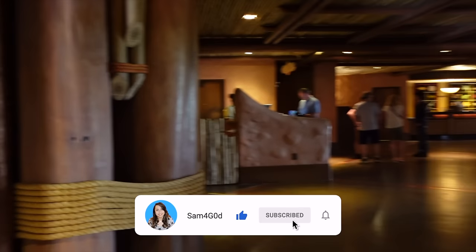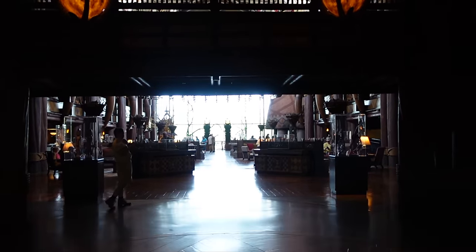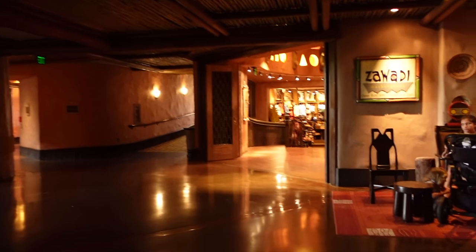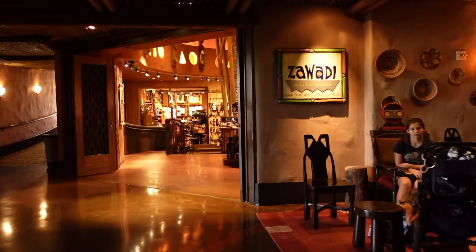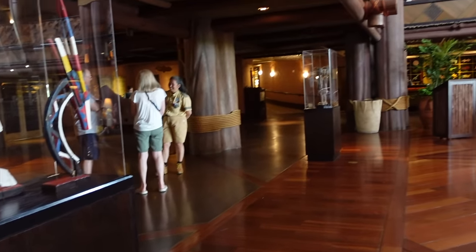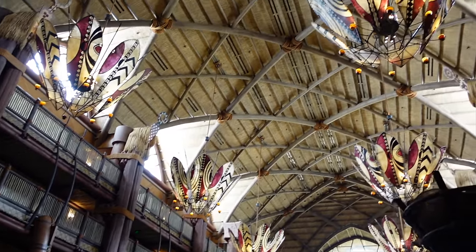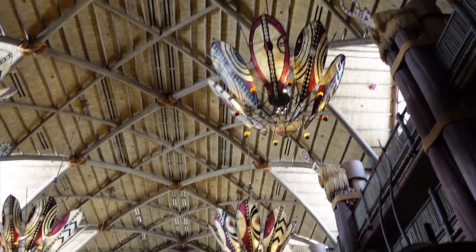As soon as you step into the lobby you're going to be completely overwhelmed by the grandeur and beauty of this fantastic space. I also wanted to show you the shop here — Zawadi Marketplace, open 8am to 10pm daily. But for now, the lobby is probably one of the best things about this resort. We've just come through those doors and this is what we're welcomed by — look at those beautiful giant chandeliers up there!